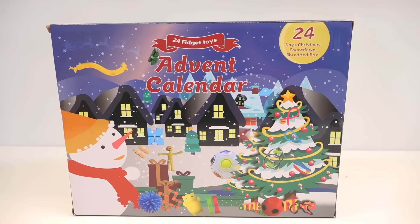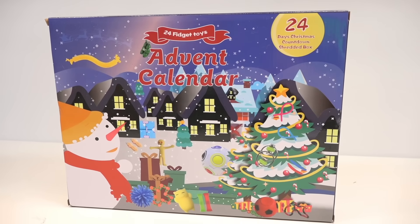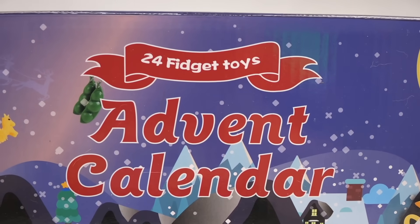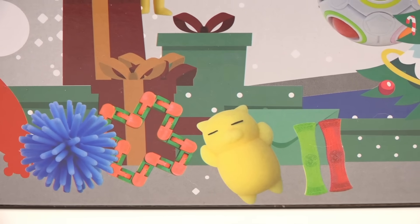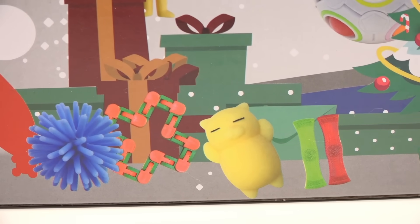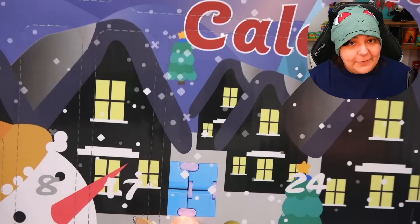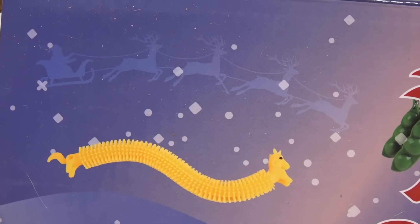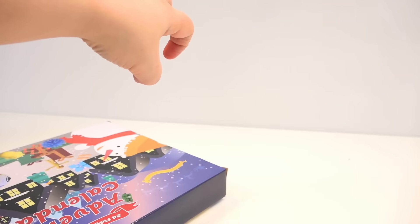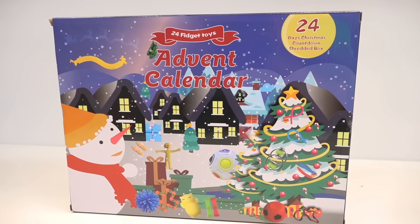Looking at the front of the box, we don't get a clear indication of what's inside, but there are hints scattered everywhere — like a space ball near the tree, squishy things under the gifts, an infinity cube near the house which is one of my favorites, and right under Santa's sleigh there's a unicorn flexible thingy. So if it actually delivers what's on the box, we should be okay.